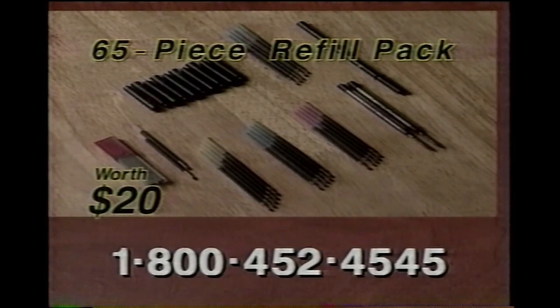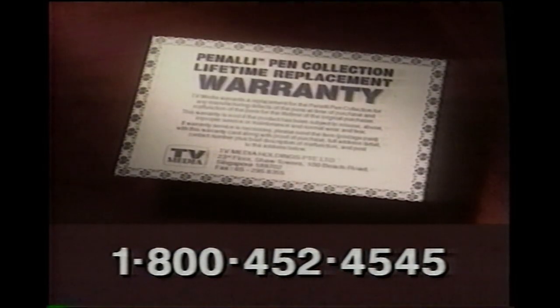But wait, there's more. Call within the next 10 minutes and you'll get this 65-piece refill pack free, plus a lifetime replacement warranty for the Peneli collection.